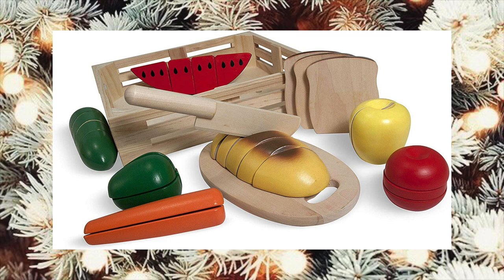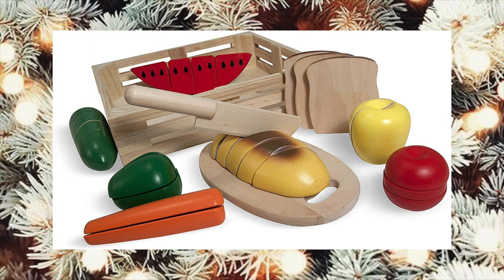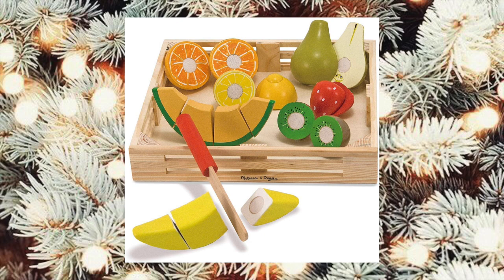Another Melissa and Doug toy — they just make the coolest toys for kids. This is a food set that is actually already chopped so they can Velcro the pieces back together and chop them with a knife. They have a couple of different versions of it, but this is the fruit one and I think it's adorable. I actually got this one for Luxy for Christmas.